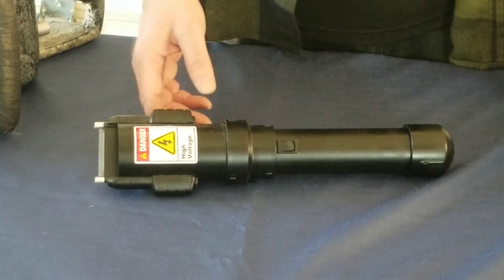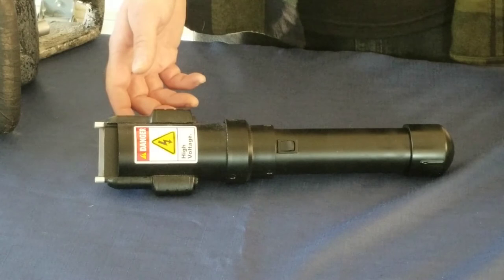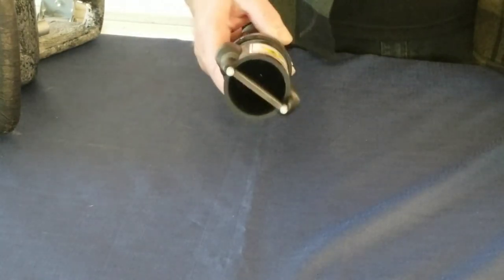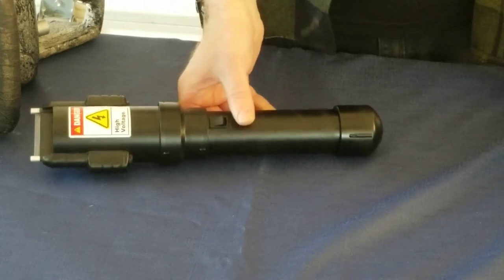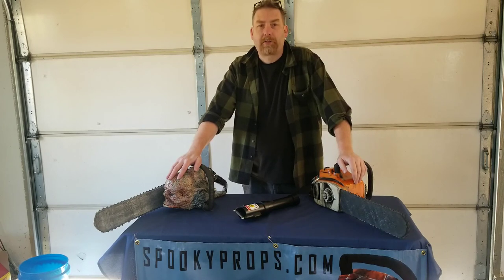In a normal haunted house environment, the average use is three to five seconds of the switch, so the unit should last all night before a battery change is needed. My wife and I hand make all of our products and we've been selling at the Transworld show since 2004. We give a two-year warranty on all electronic parts. Please visit our website SpookyProps.com for prices and availability. Thank you very much for your time.